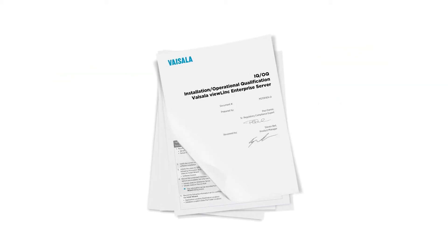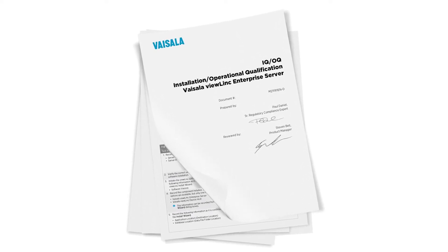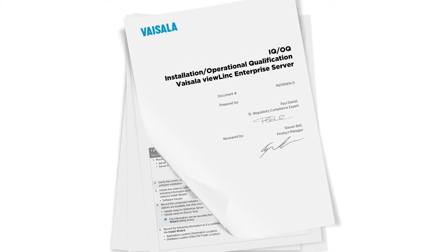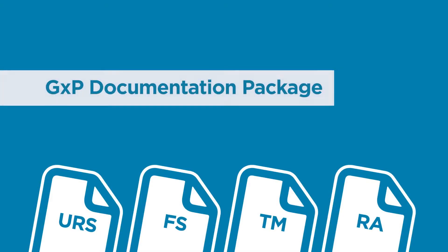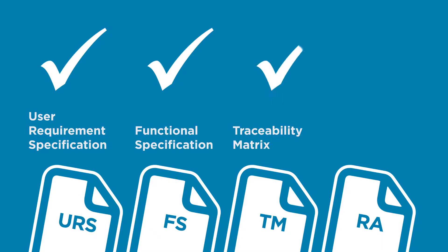For GXP-regulated applications, Vaisala's installation qualification and operational qualification protocol is a simple solution for validating ViewLink. Vaisala offers an optional GXP documentation package that supports the typical needs of monitoring in regulated applications, including user requirements specification, functional specification, traceability matrix and risk assessment.